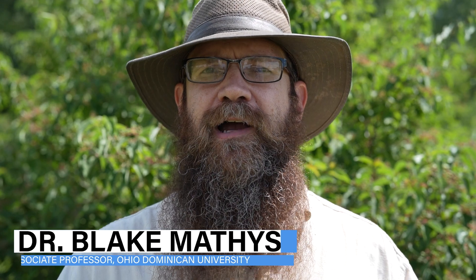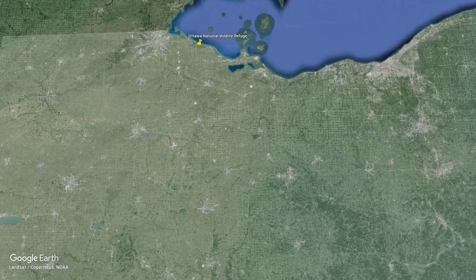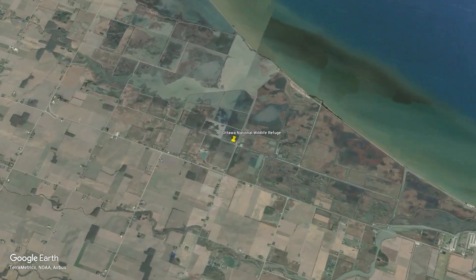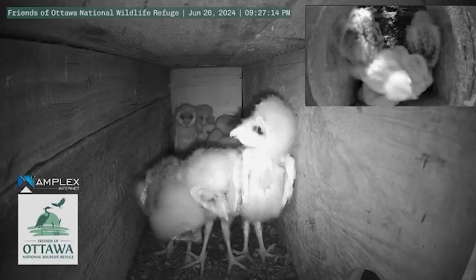Barn owls are one of our rare owls in Ohio. The population is certainly less than a thousand individuals that breed in the state. They are mainly concentrated in eastern and southeastern Ohio, so having these barn owls successfully nesting up here at Ottawa National Wildlife Refuge, pretty far north, is great and shows that the barn owls are certainly doing better in the state.